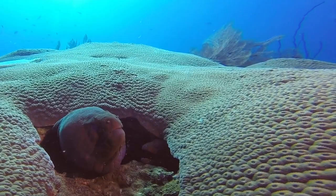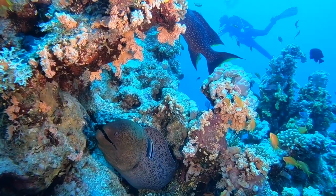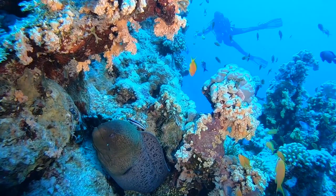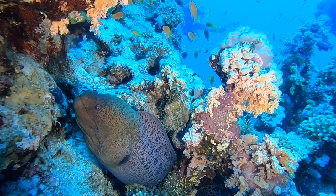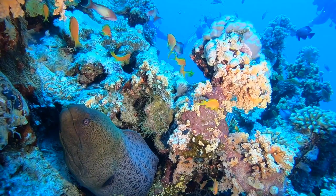The giant moray, Gymnothorax javanicus, as the name indicates, is the largest type of moray eel in terms of body mass. The less common slender giant moray is actually longer but thinner. The giant moray can reach up to 10 feet in length and grow to around 70 pounds in adulthood.